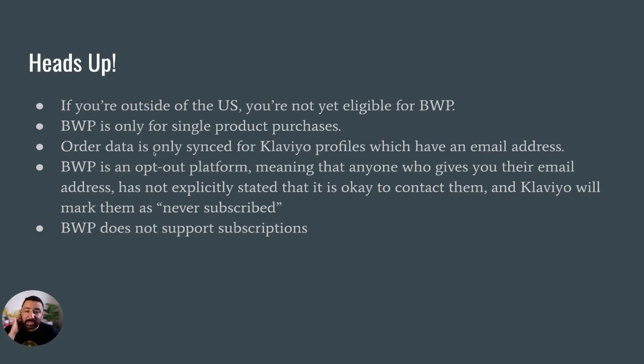A little more on that: order data is only synced for Klaviyo profiles which have an email address. Amazon sends over order data and customer data. My understanding is that if there is an email address associated with the Klaviyo profile entered during signup, the order data is synced — otherwise it's not, though the customer data is still synced. I'm not entirely clear on that distinction.